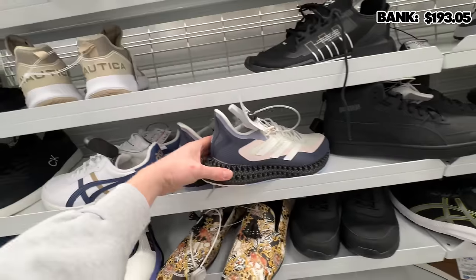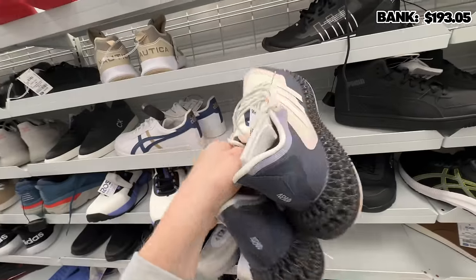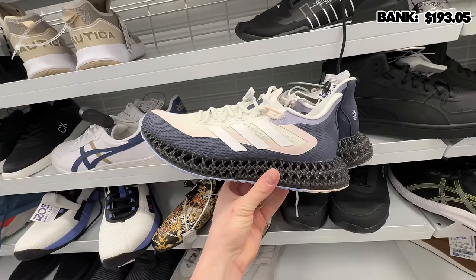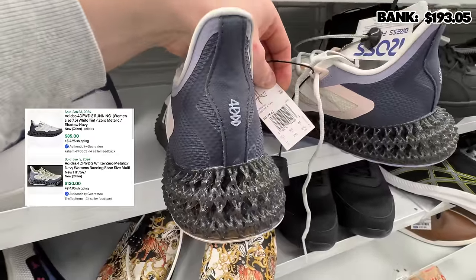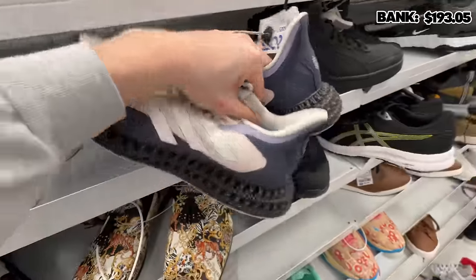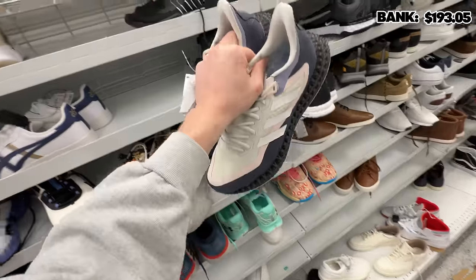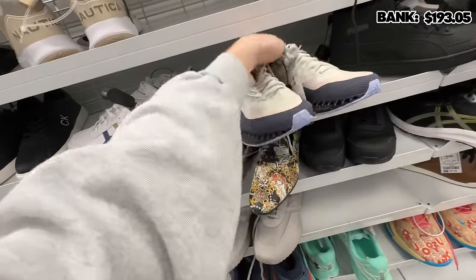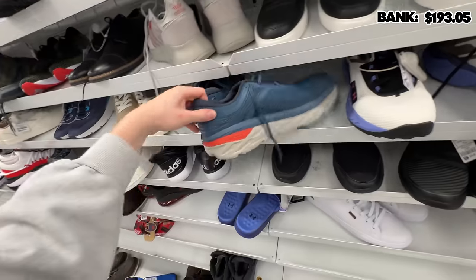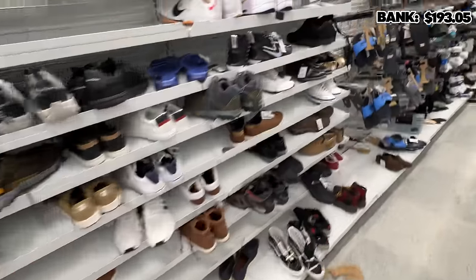Hold up — we got some Adidas 4Ds. 4D Forwards for $59.99, this might actually be a pickup. Let me check these guys out. Size 11 — that's actually solid. Oh my gosh, we're definitely checking these guys out. It's women's size 11, so it's actually a men's size nine and a half, which is almost my size. There are a couple of sold listings but nothing major. They do usually go for more than this though, so I'm tempted. I'm going to put them back — ultimately there's not enough sold listings for those Adidas, so I'm just going to leave them because it might take forever to sell.